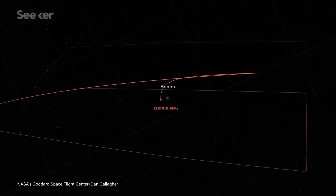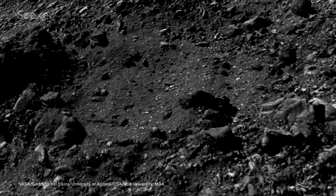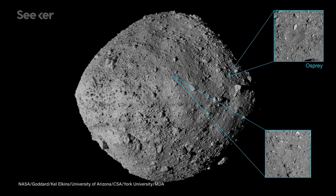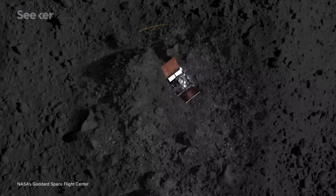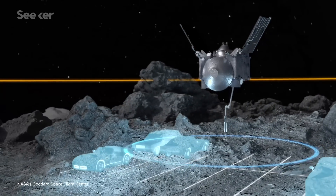Since entering into orbit, OSIRIS-REx has been doing all kinds of science. In 2019, it observed plumes of particles coming up from the asteroid's surface — a surprise discovery. It also found that Bennu is densely covered in boulders, when astronomers expected it to be much smoother. This discovery in particular complicated the main mission. Through its surveys, OSIRIS-REx identified four possible sample sites where the spacecraft could safely pick up loose regolith, eventually settling on a site called Nightingale as the best option — though Nightingale is only about the width of three parking spaces and surrounded by enormous boulders.